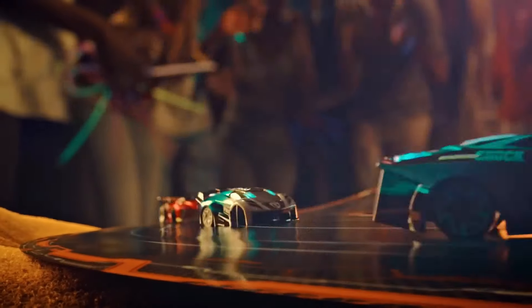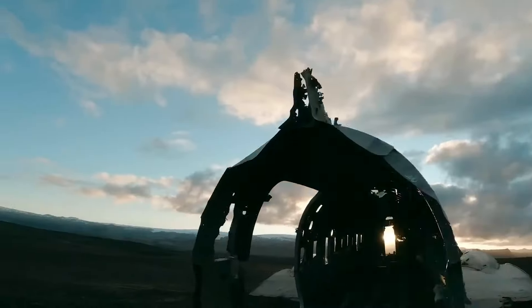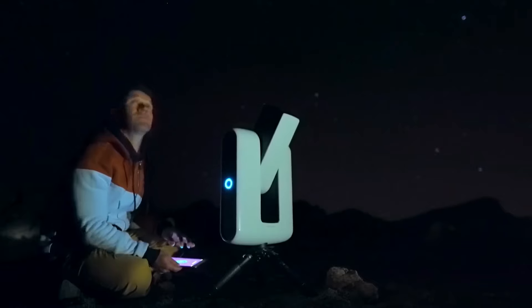Curious about the coolest gadgets that are actually worth your money? Get ready to explore 15 must-have devices that combine style, innovation, and practicality, all designed to make your life a whole lot cooler.